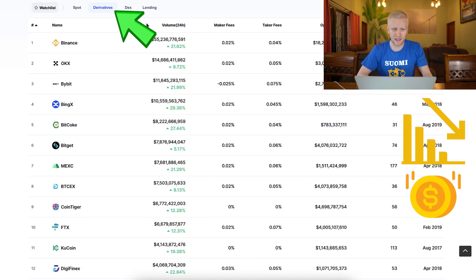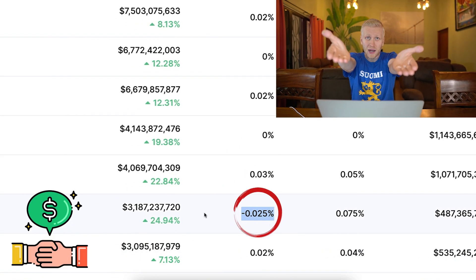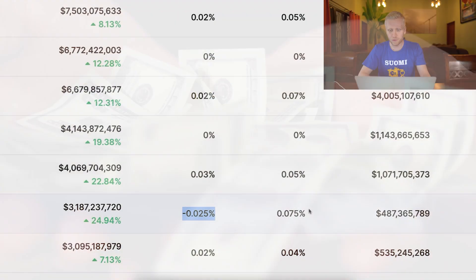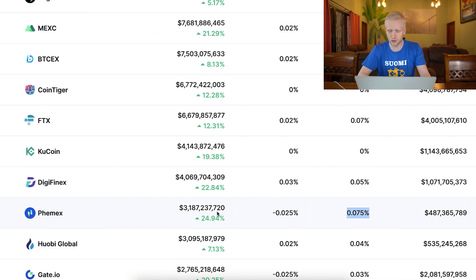They also have ultra low fees. When you come here to derivatives and look at their maker fees, they will actually give you money for trading — they will not take fees for maker orders, they will pay you for that. For taker fees, they also have really low fees, less than 0.1%, which is absolutely low.